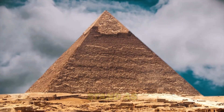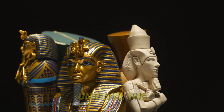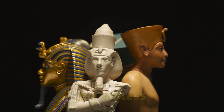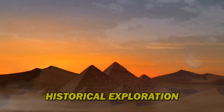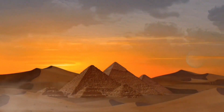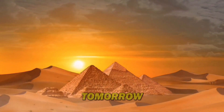The pyramids continue to stand as silent sentinels, their secrets whispering beneath the desert sands. Will we ever fully unravel the mysteries they hold? That is part of the magic — the endless possibility that keeps us craving to learn more. Thanks for joining us on this historical exploration. Let us know your thoughts in the comments below, and do not forget to like and subscribe for more epic historical videos. See you tomorrow.